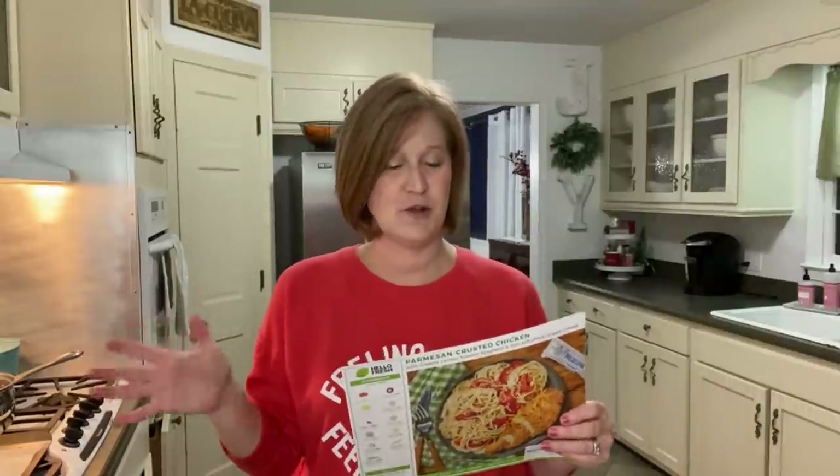So I ordered Hello Fresh, which we're going to cook tonight, I ordered Home Chef, and then I ordered a brand new box I've never done on my channel before — it's got a little bit of a twist, so stay tuned for that one. All the videos are going to be up in the next few weeks.